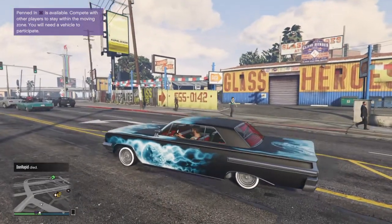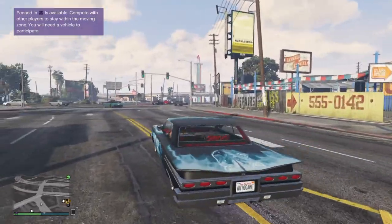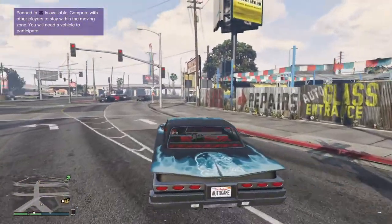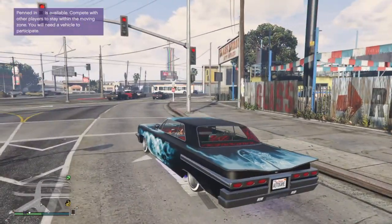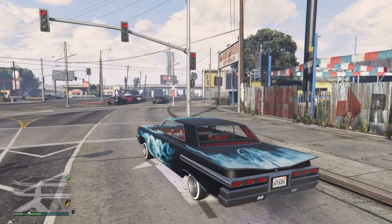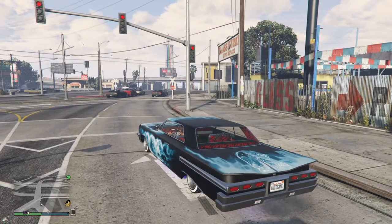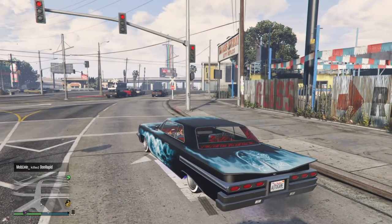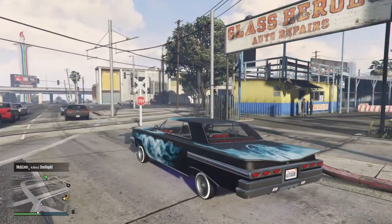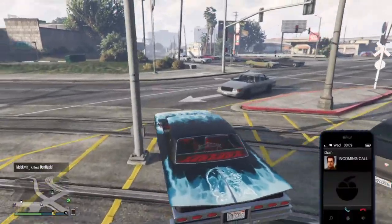Got the back end going, got the front end going — boom! Just because of Benny's, drive up high. See how high we can jump. Oh, that wasn't even high.